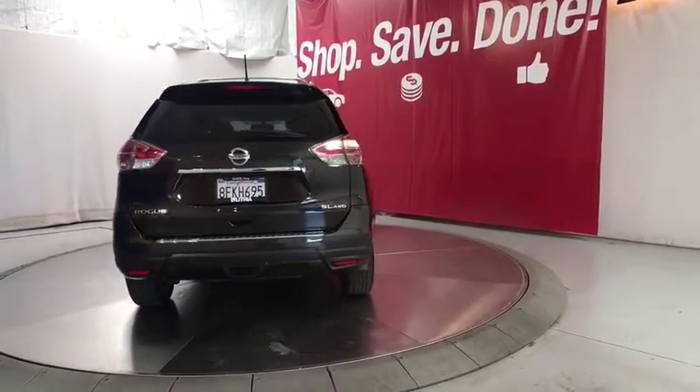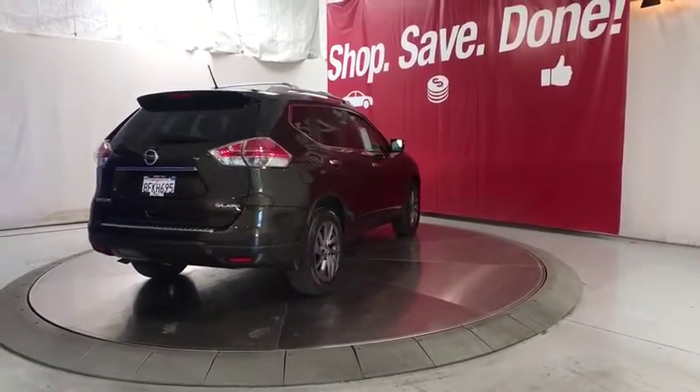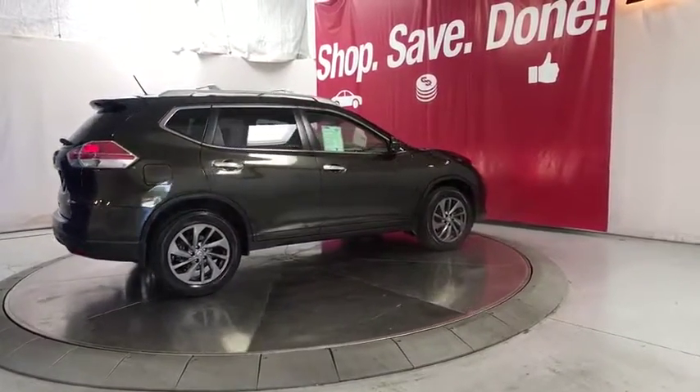Aluminum wheels, four-wheel disc brakes, keyless start, cruise control, ABS four-wheel, rear defrost, premium sound system, universal garage door opener, auto-off headlights, AM-FM stereo radio.